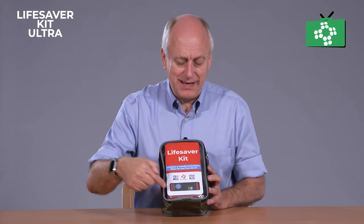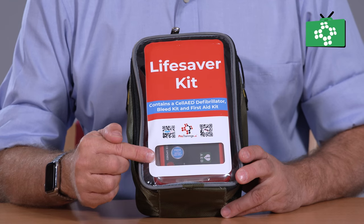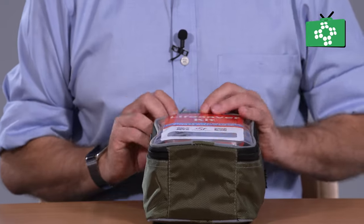It's got this window on the bottom just so you can still see the AED flashing in there, just to make sure you do your checks on the AED, which is very important as with any AED unit.